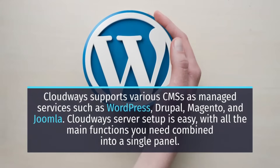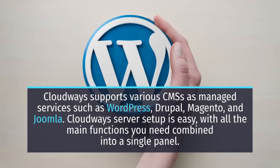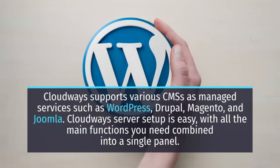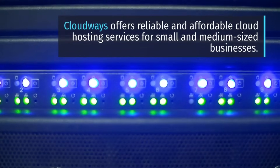Cloudways supports various CMSs as managed services such as WordPress, Drupal, Magento, and Joomla. Cloudways server setup is easy with all the main functions you need combined into a single panel. Cloudways offers reliable and affordable cloud hosting services for small and medium-sized businesses.